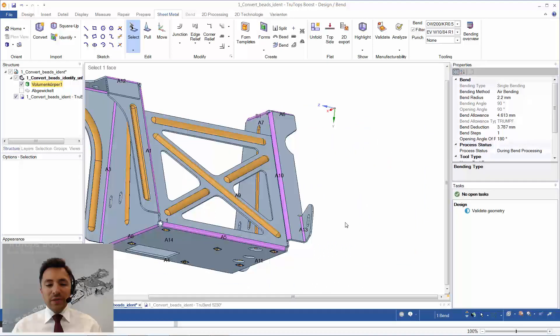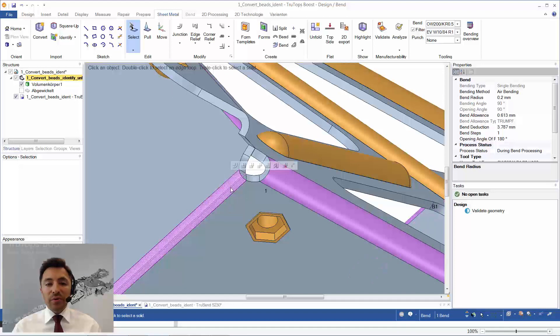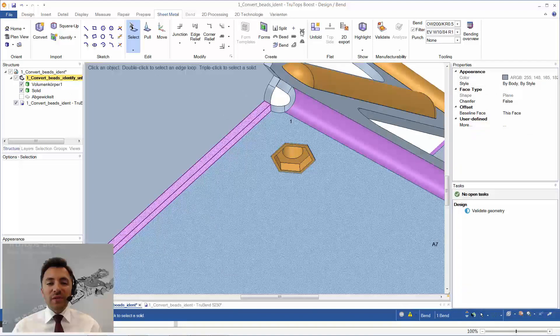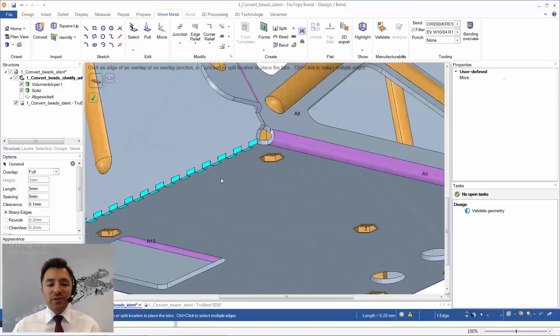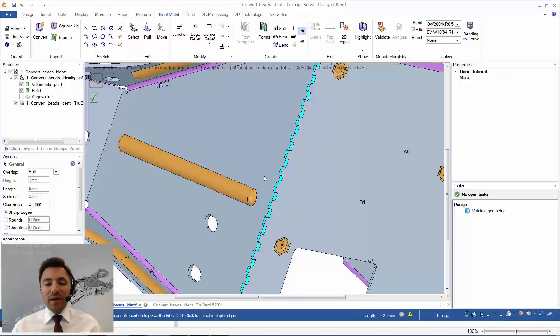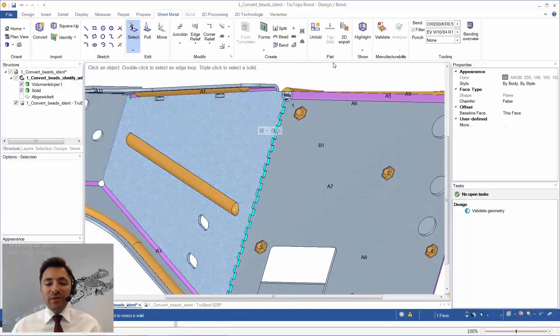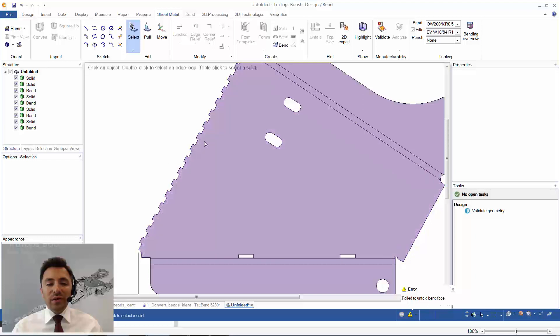I'd like to show some special features. If you want to produce that part from three separate pieces, you click two bends where you want to make the separation, split it, and introduce a tab. Activating the tab tool, you select an edge — there's a preview with geometry dimension settings. With the default values you click the check mark. This way you'd produce the part more cheaply out of three parts. Selecting a face and clicking unfold, you immediately see how the part looks within the tab region.